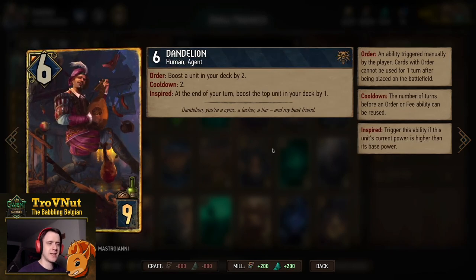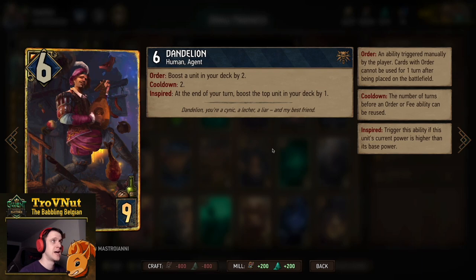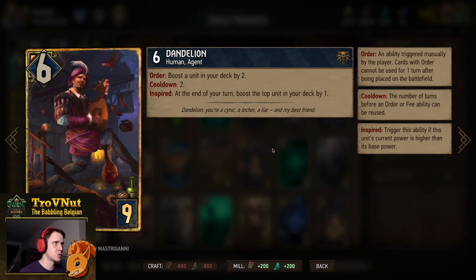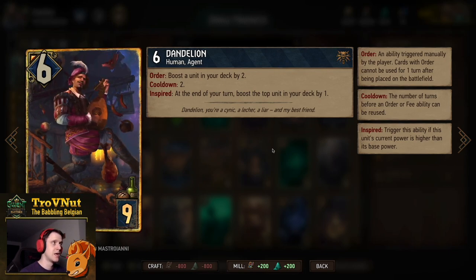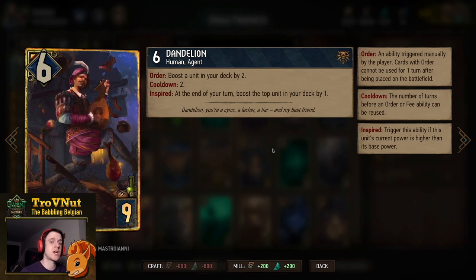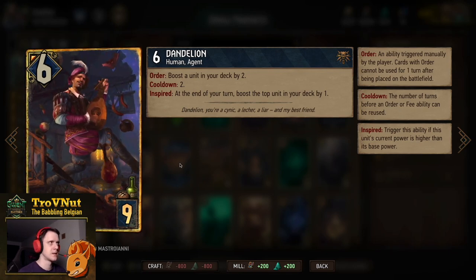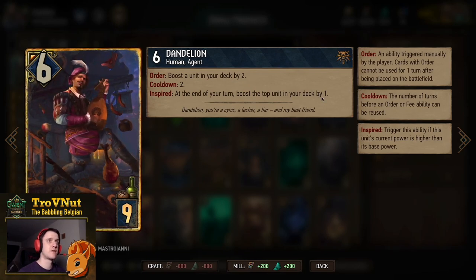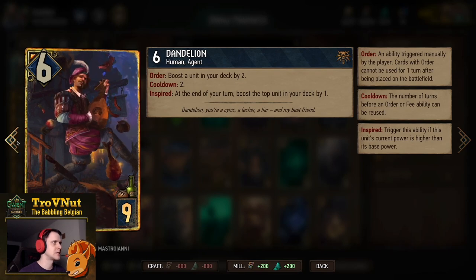Dandelion is six power for nine provisions. On Order you boost any unit in your deck by two, on a two-turn cooldown. On Inspired — if he is boosted at the end of your turn — he boosts the top unit in your deck by one. This also reveals which card is on top of your deck since you can check which card has been boosted. One of the reasons I went for Inspired Zeal is so you can immediately add two more points to your deck and guarantee that tick at end of turn.